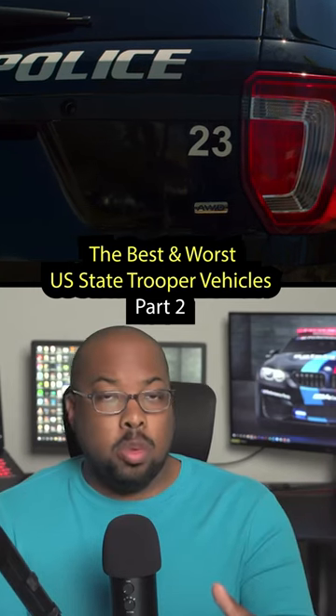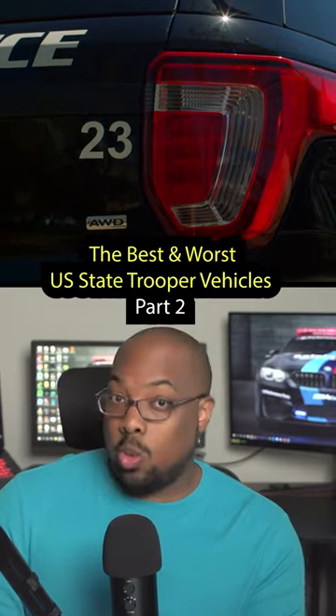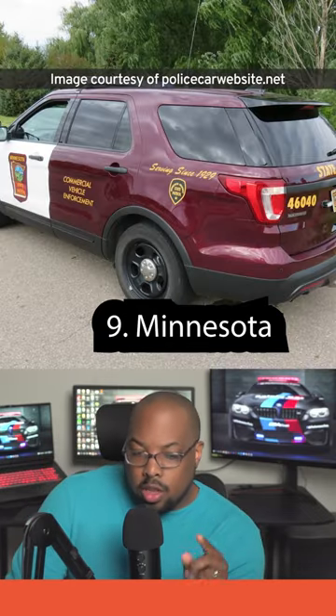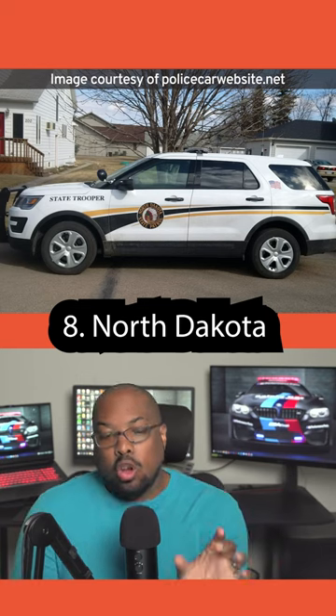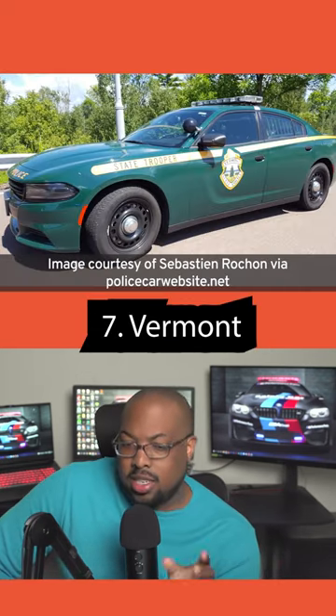Part two of our best and worst state trooper vehicles — you can find a link to part one in the comment section, which has the worst ones. Simple and recognizable pipes give it that complete look. Now the red on this car is a unique choice, but it still really looks like a police car even despite its simplicity — it still really looks like your standard police vehicle, with a unique color choice that fits the state.